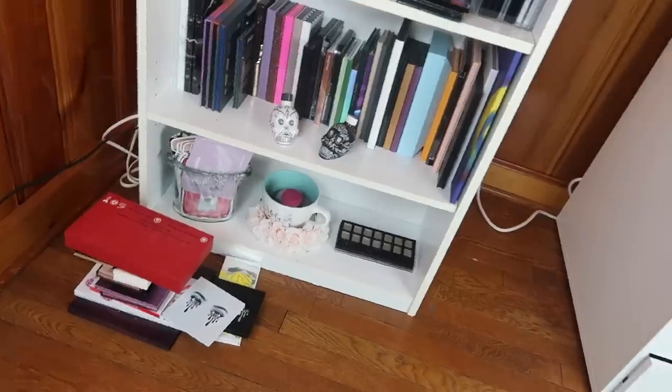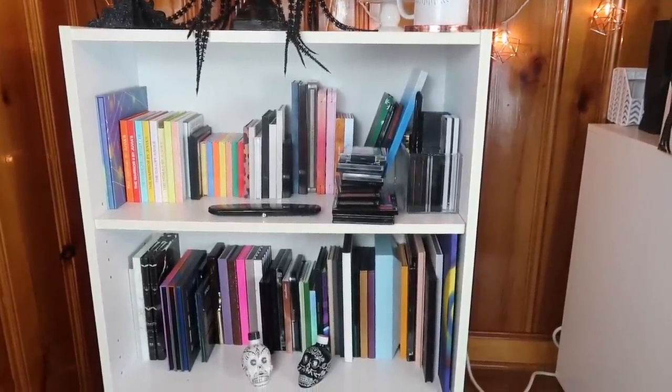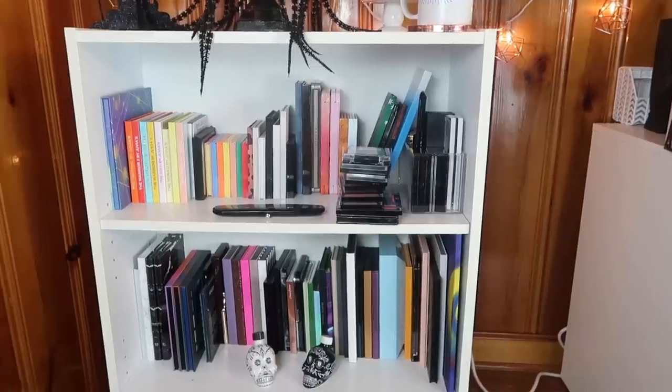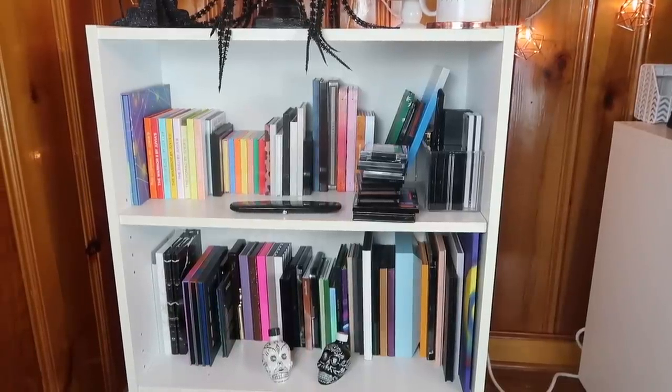My goal for this declutter is just to get them all to fit on this bookshelf. I don't know whether I'm going to clean out that bottom shelf — I really don't want to because I want to put other stuff there — but I do want to try my best to fit them all on these two shelves. This is going to be a long video. I'm doing my best to keep the lighting consistent. This isn't going to be a savage declutter by any means, but I do need to get rid of a decent amount of palettes.